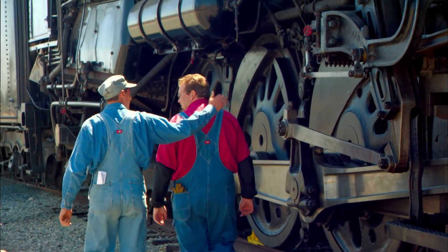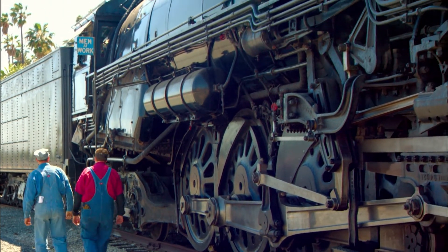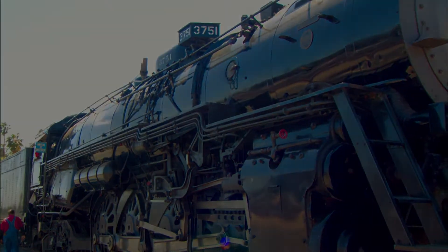It's comforting to know that the steam technology that literally built this country is being preserved by yet another generation of dedicated rail buffs, in order that future generations might experience it in action.